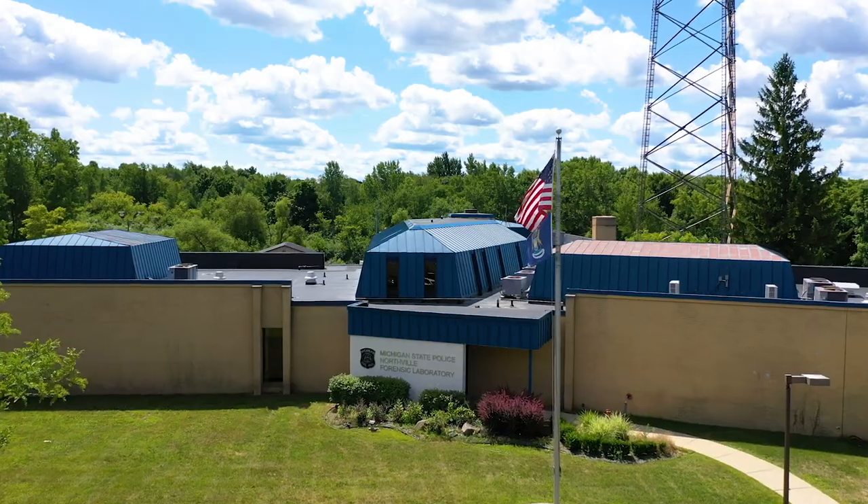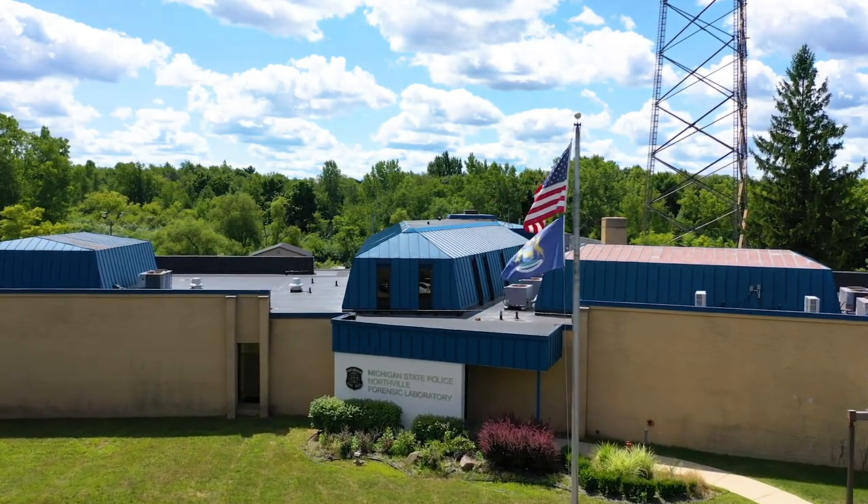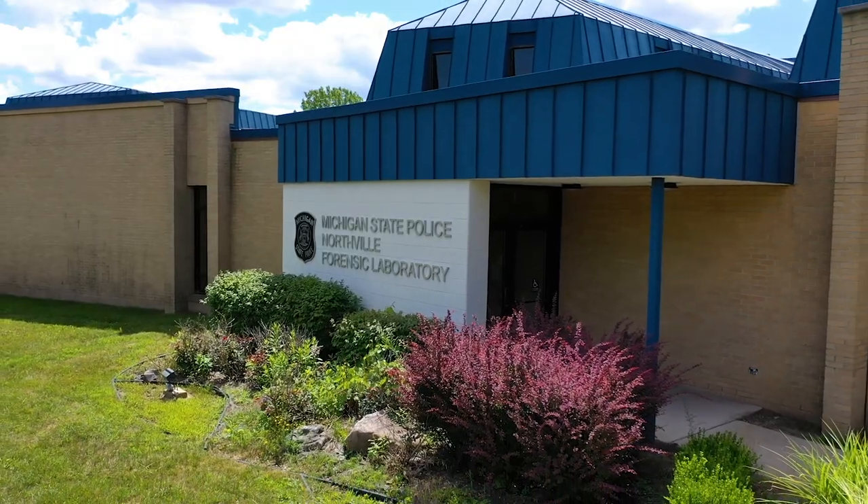My name is Parris Johnson. I am a forensic scientist at the Michigan State Police North Field Forensic Laboratory.